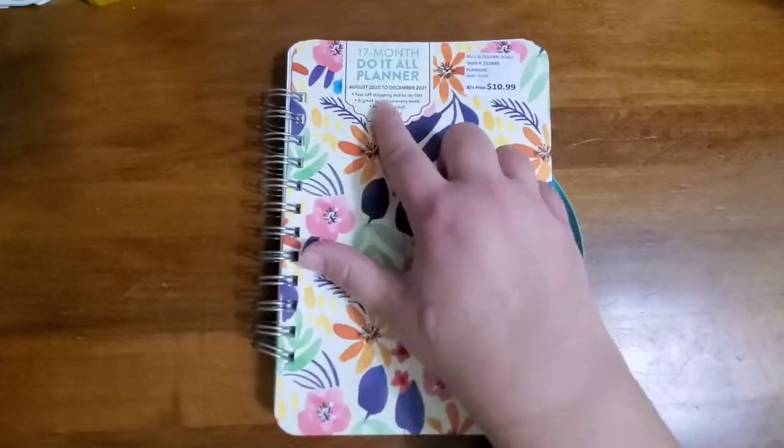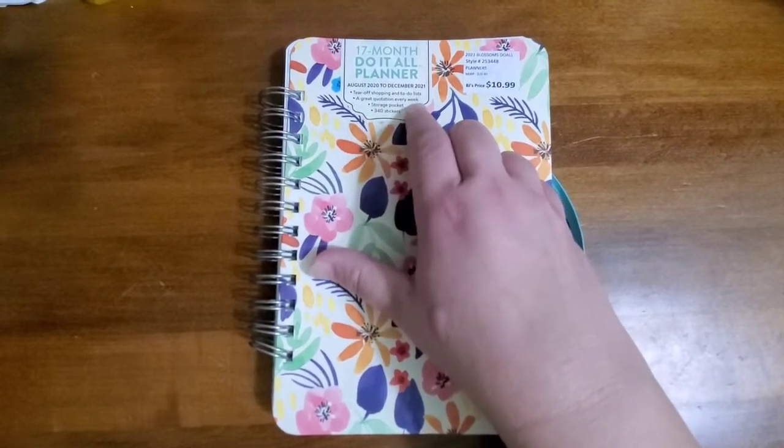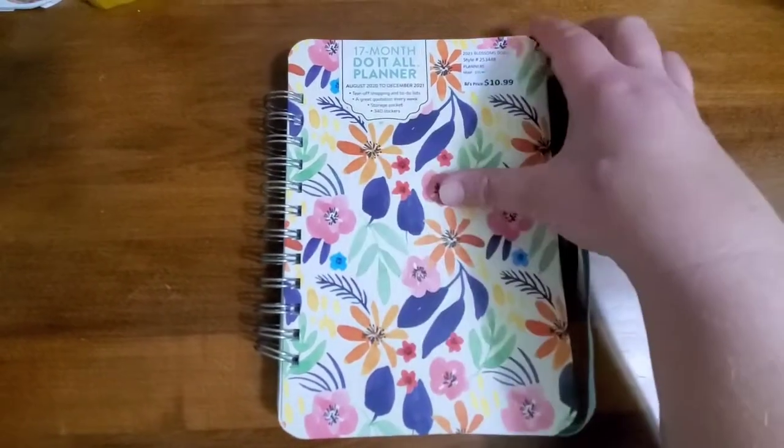It says tear-off shopping and to-do lists, a great quotation every week, storage pocket, and 340 stickers.